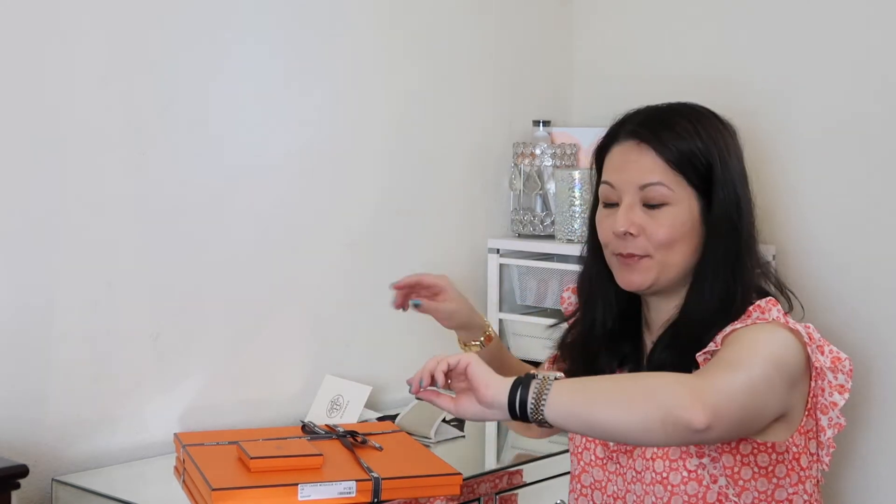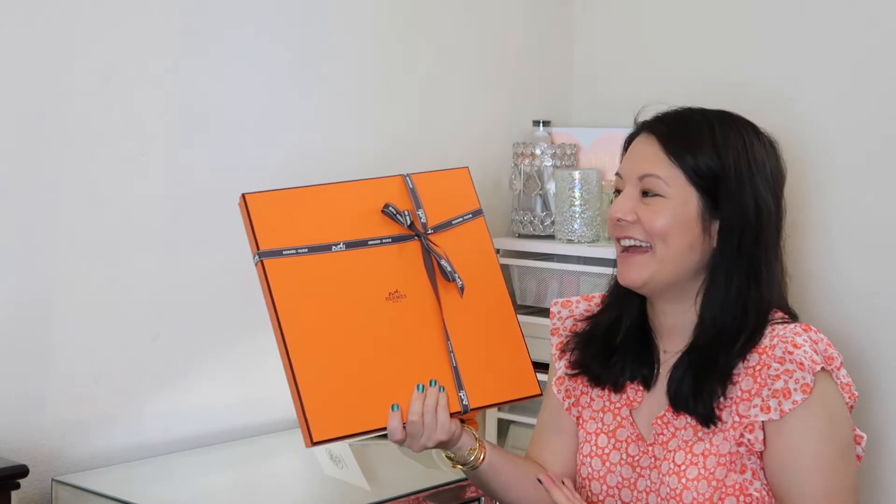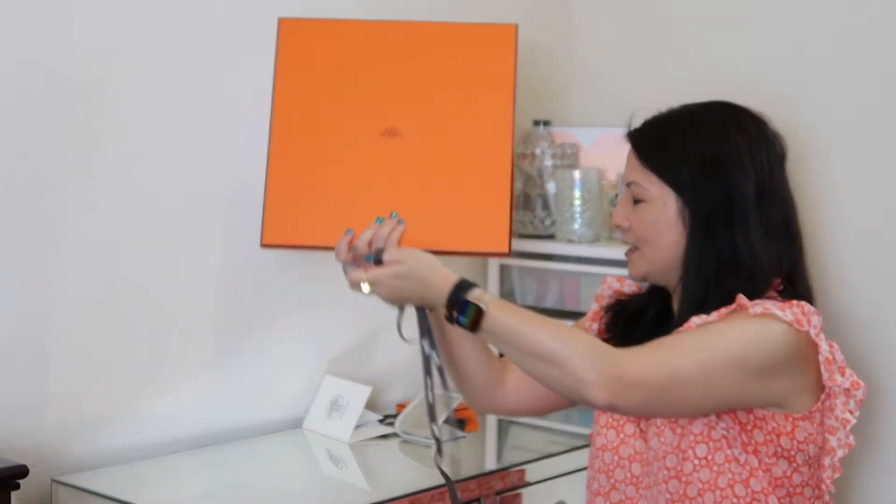I'm super excited about this first purchase. It has a nice casual vibe and I think it goes well with my Apple Watch since it also has rose gold tone hardware. The next purchase is a bit of an impulse buy, although I'd had my eye on similar items before. I spotted this walking around the store and asked if they had it in stock. I hadn't seen this particular version before — it's not on the website, and in the pre-loved market it actually goes for quite a bit more than retail.